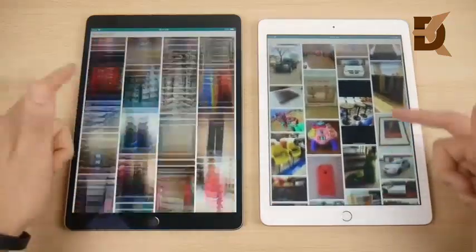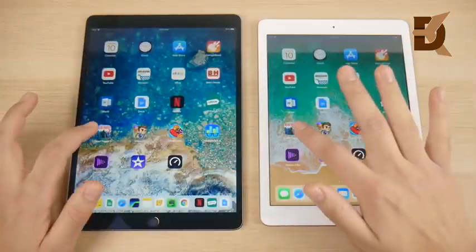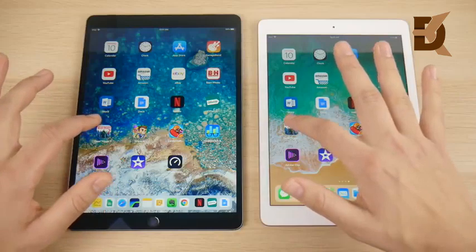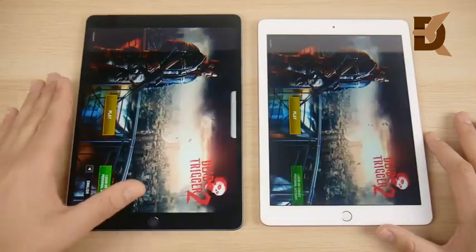You can see the iPad Pro scrolling — about the same. You will feel a slightly smoother scroll on the left, but in terms of speed, about the same. Let's go into Dead Trigger and see if the Pro can pull ahead with its better graphics over the iPad 2018.